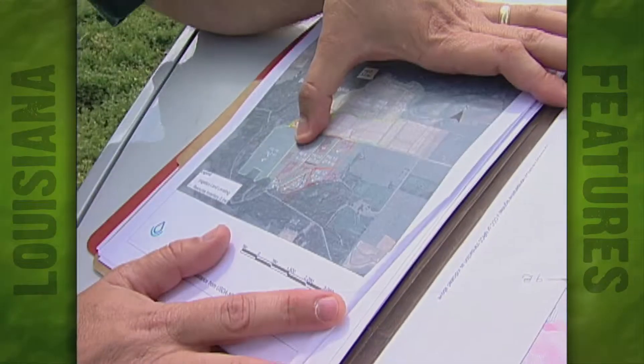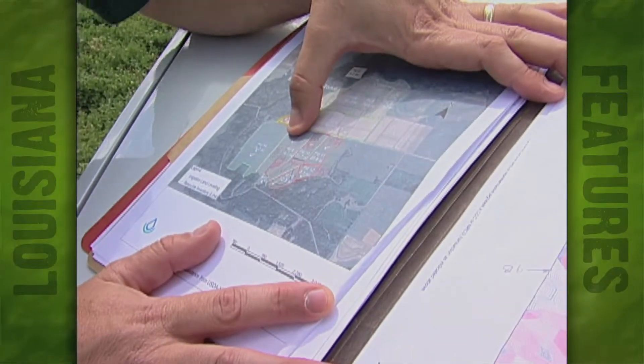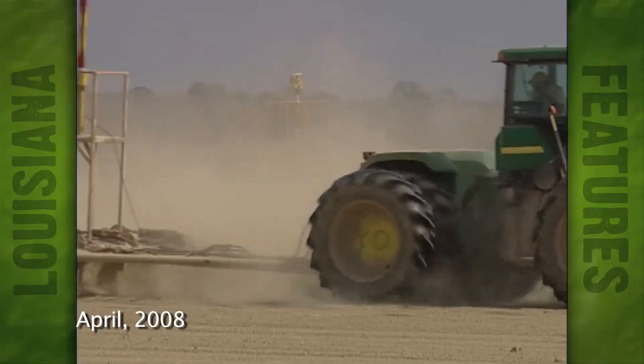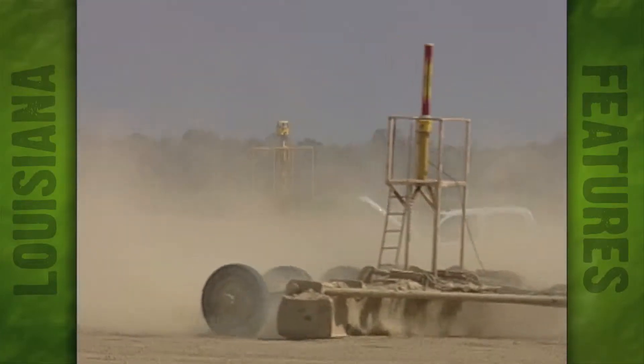Joey Brough and Kyle Swallow of the Louisiana Department of Agriculture and Forestry's Soil and Water Conservation Office are going over some of the best management practices, or BMPs, that are being implemented here at the rice farm of Dale Vadrine.